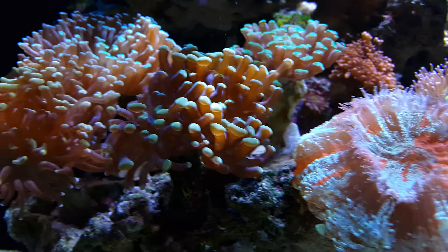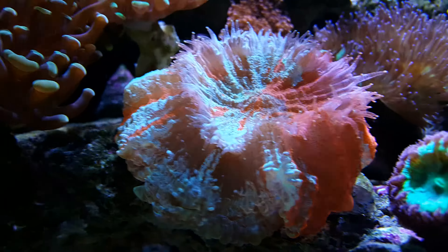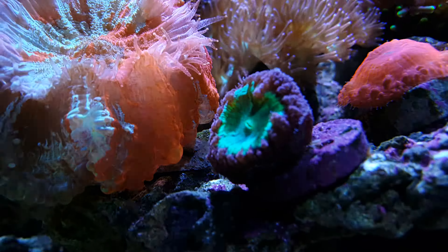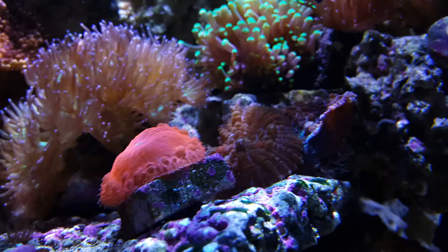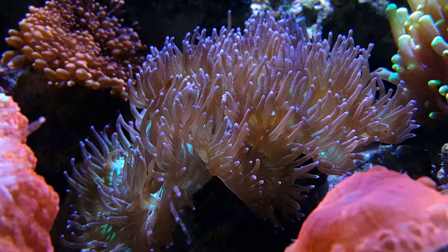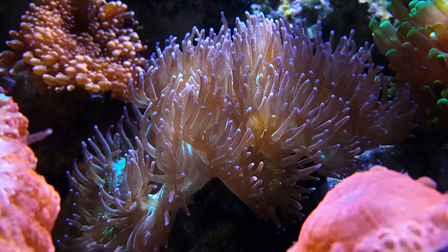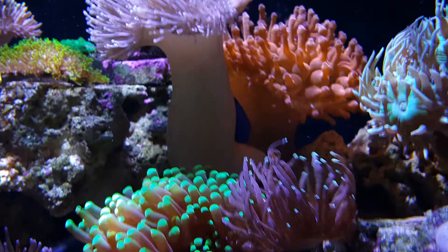I had my torch coral over here and he was in warfare with another coral nearby. His tentacles could reach maybe four or five inches — I was very surprised. So what I did was move the torch over here and moved a few of the other corals over there.